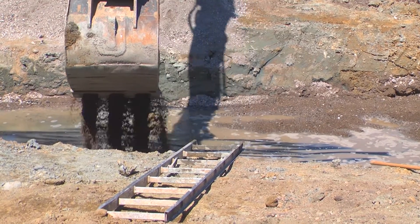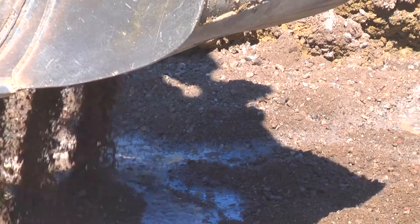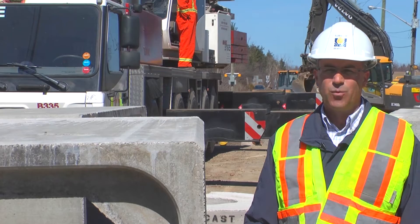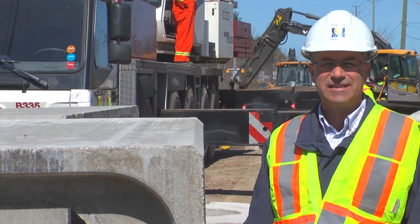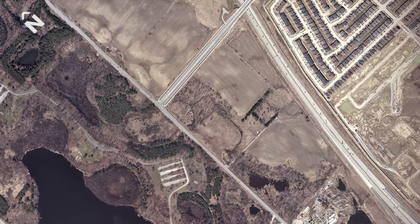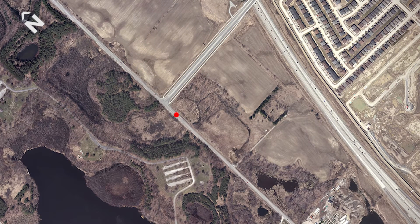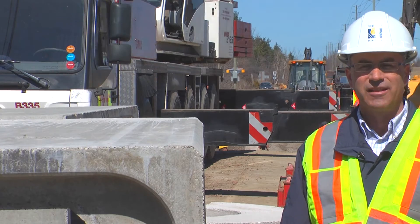One of the issues in determining a location for this culvert is that the soils under Heartlake Road in the wetland areas are unstable. So we did a geotechnical investigation to determine a suitable location for the culvert. We did find one in Hotspot Area 3, which is just south of Countryside Drive. After it is installed, we will continue to monitor it with the TRCA to ensure the effectiveness of the wildlife passage.